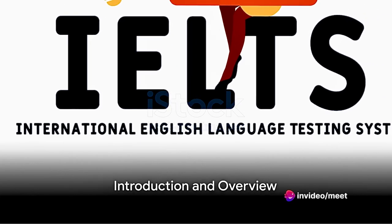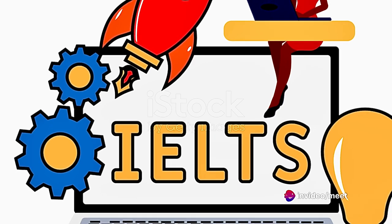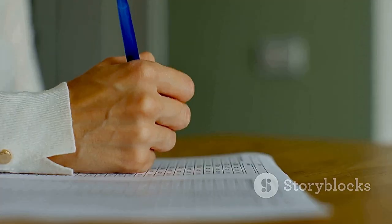Good morning, afternoon, or evening everyone. Welcome to our masterclass on Mastering the IELTS. I'll be your instructor today. Let's start with a quick overview of what we'll cover.